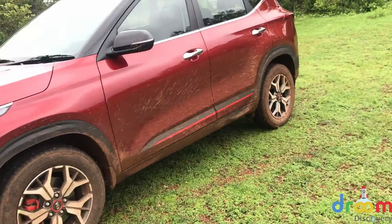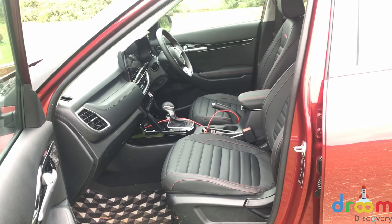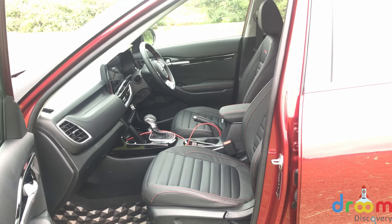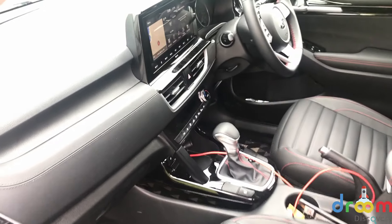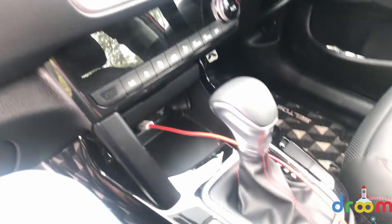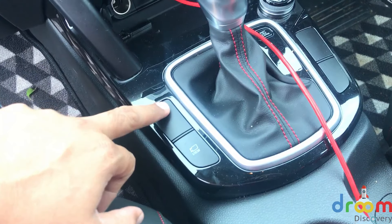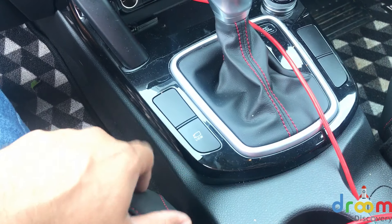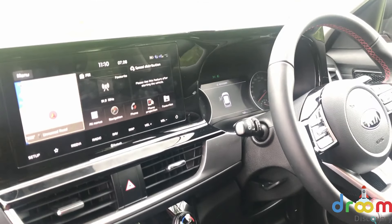On the inside, we are in the automatic version right now. This one is not the proper top-end version — there are features missing and you get all-black interiors. The proper top-end GT-Line manual has black and beige interiors. What is missing? For starters, the manual top-end has ventilated seats — those buttons are not here. The manual top-end also has a 360-degree view camera; this one only has a rear camera. You also do not get a powered driver's seat or a sunroof, so features in the automatic are definitely missing.